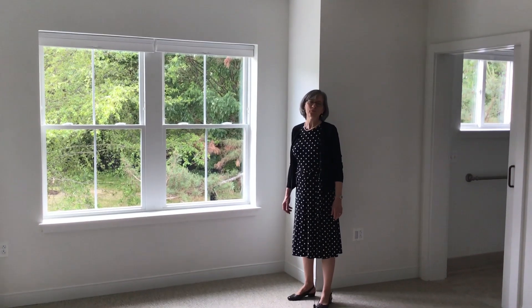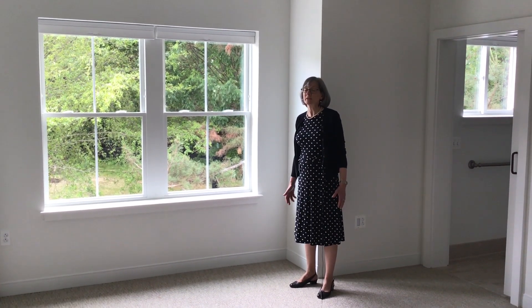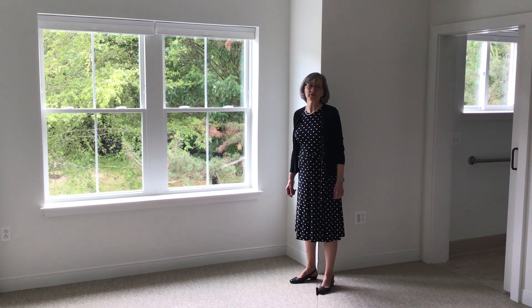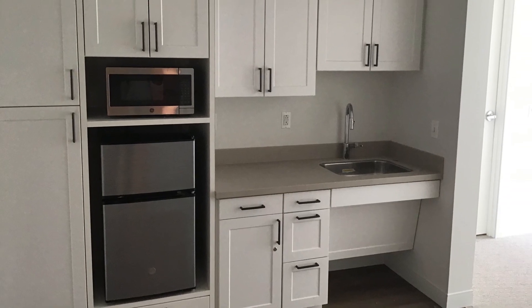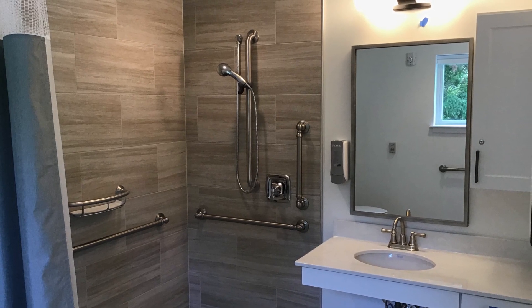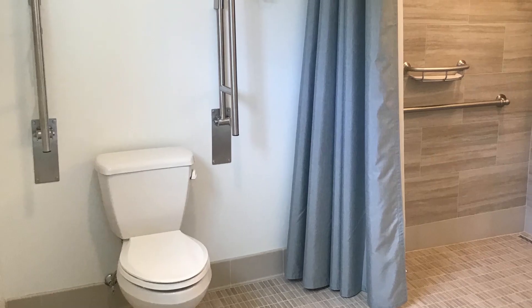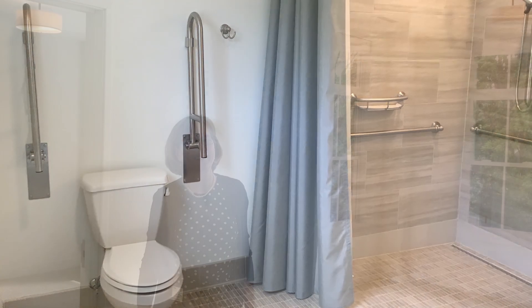Now the part we've all been waiting for — the suites themselves. Look at this open space emphasized by these large windows. Each suite comes with a kitchen area that has a microwave and refrigerator. The bathroom offers a lot of maneuvering space and grab bars, and the living and sleeping area can be arranged in many different ways.